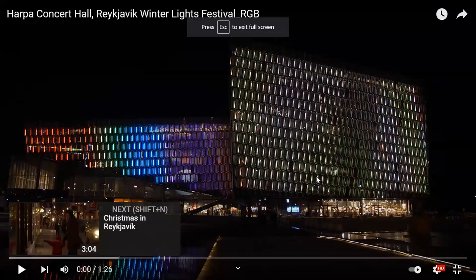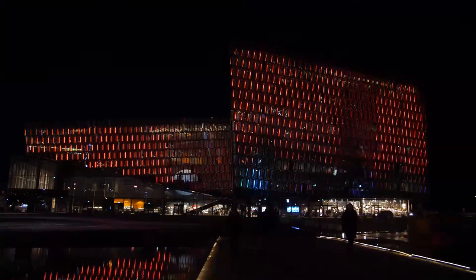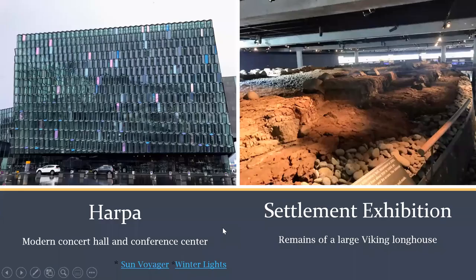The display is supposed to resemble the northern lights, which you can see frequently in Iceland during the winter months. Unfortunately, when I was there I was not able to see the northern lights, but I could see the light show at Harpa. The other thing on this page is the Settlement Exhibition — you can see the remains of a large Viking longhouse that was excavated in 2001.